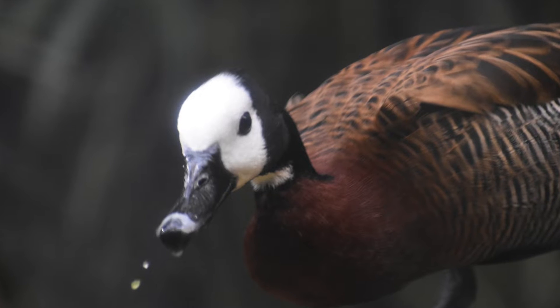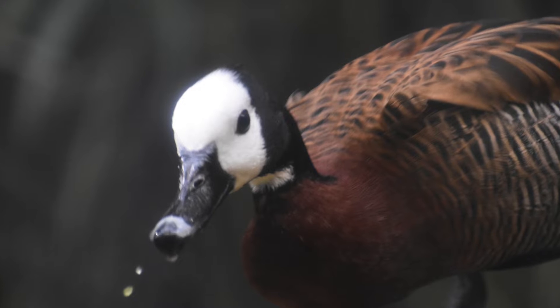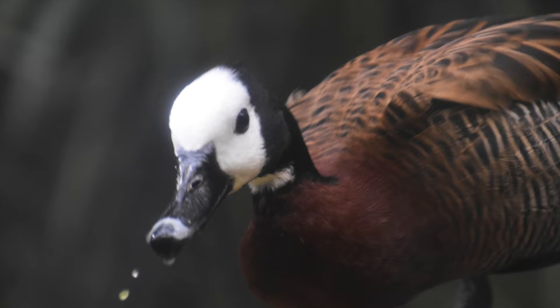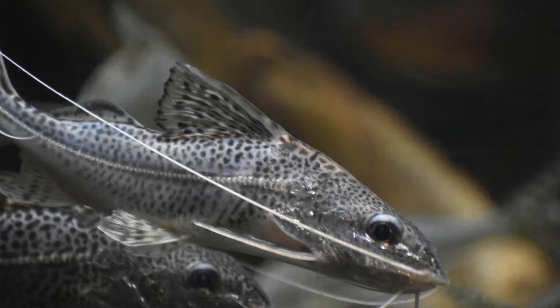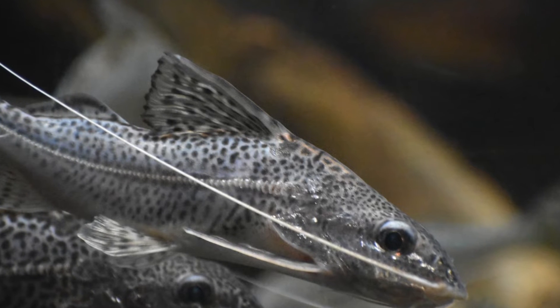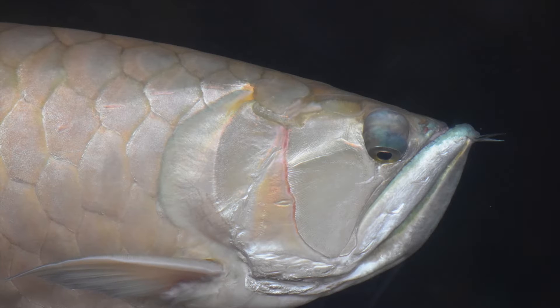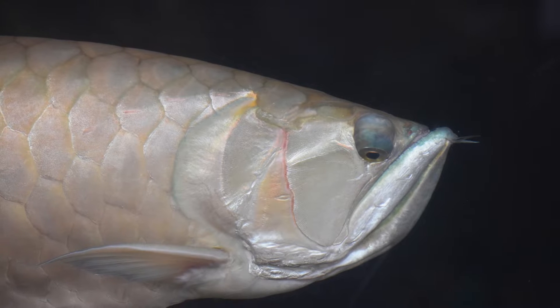We also saw fish in this tank, but they were under the water. I know you were a little confused when I said the Shedd Aquarium and I showed you ducks. But this Shedd Aquarium has multiple different things. I'm going to show you some of the fish now.